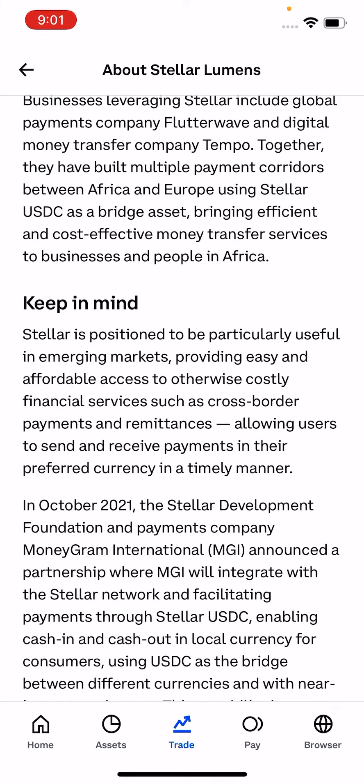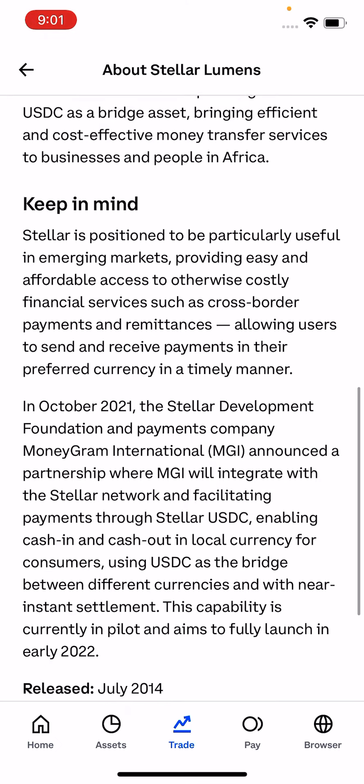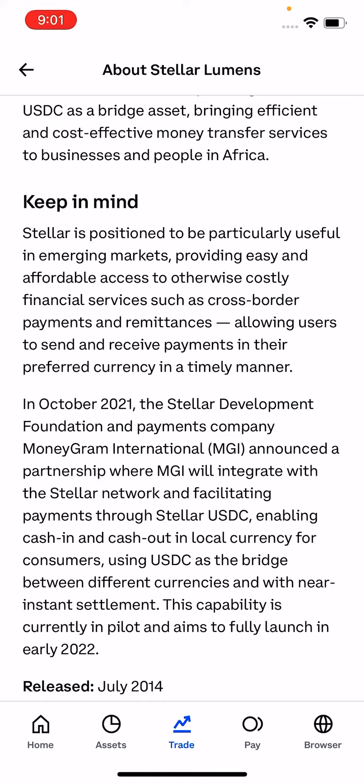Stellar is positioned to be particularly useful in emerging markets, providing easy and affordable access to otherwise costly financial services such as cross-border payments and remittances, allowing users to send and receive payments in their preferred currency in a timely manner.